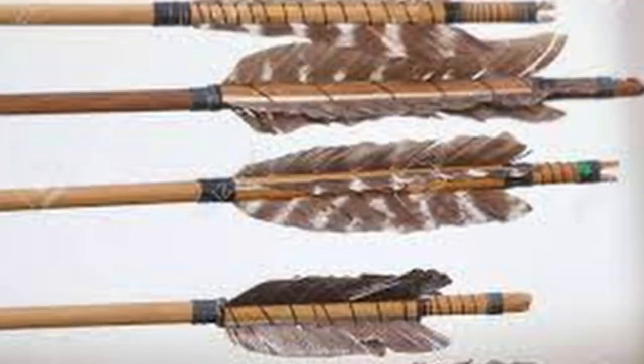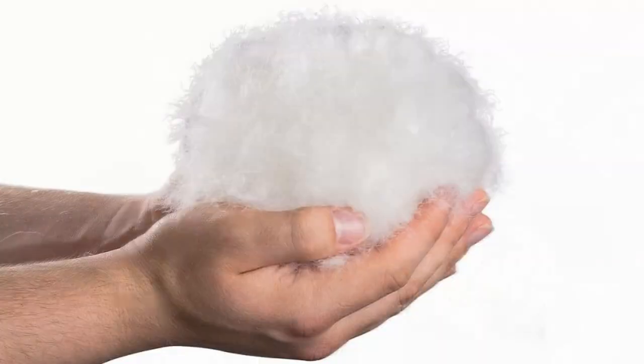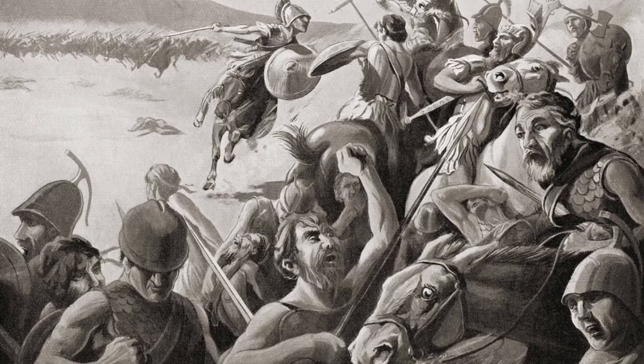So what have chicken feathers been used for over the ages? Honestly, not much — fledging for arrows, stuffing for coats and pillows, decorations and adornments for the most part. But chicken feathers weren't the favorite for any of these. Goose down is much softer than chicken feathers, and there are better feathers for fledging and decorating as well. Probably my favorite historical use for feathers was their use as a weapon by the Greeks to defend against Roman invasion.